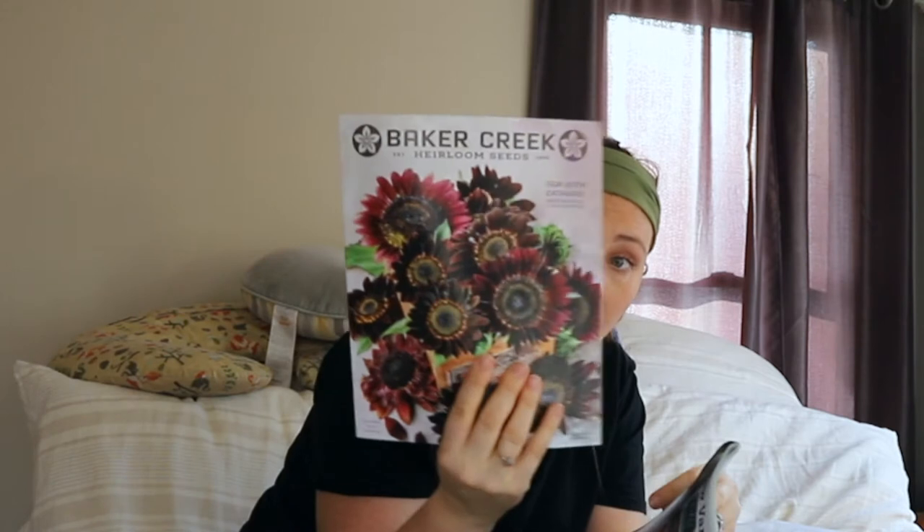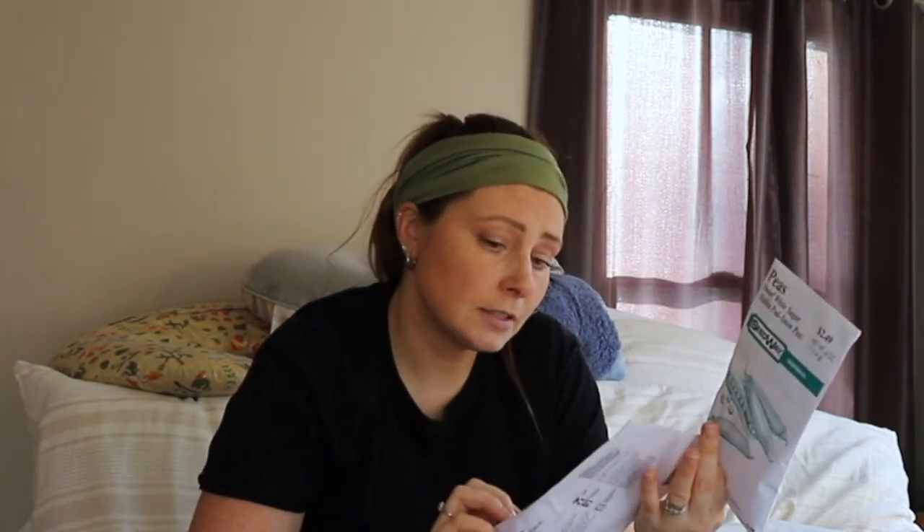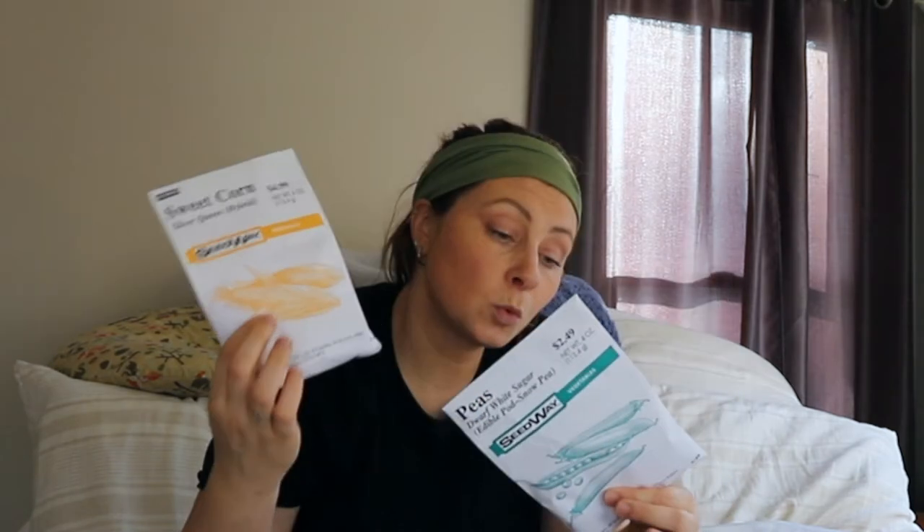I placed orders with High Mowing Seeds, Baker Creek, MI Gardener, Hudson Valley Seed Company, and Ferry Morse. I also got some enormous seed packages on clearance from a local Agway store — a farm and garden store — for about a dollar each. There's a large bag of Silver Queen sweet corn and a dwarf white sugar pea. From Hudson Valley Seed Company I got a five-pound bag of winter rye, which I'm going to use in our goat pen — the back side that doesn't have anything growing — to get some grass back there.